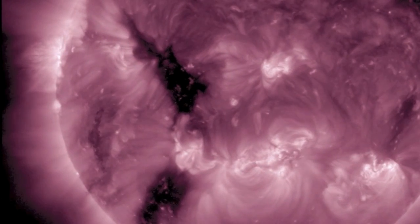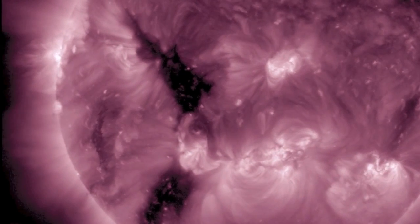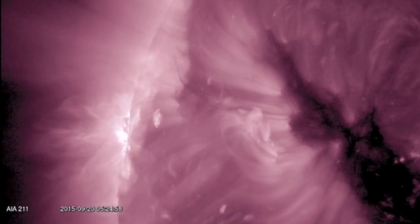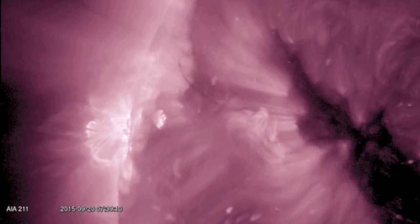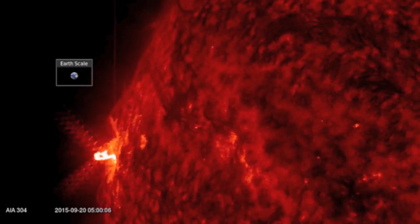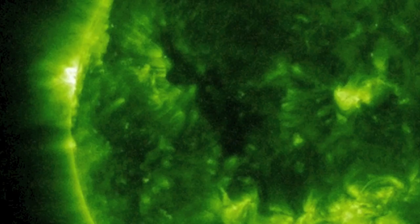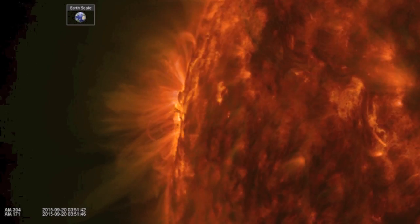Good morning folks. We've got two things to see on the Sun right now. The first is a solar flare at the northeastern limb where a sunspot group is cresting into view. We haven't had an M-class flare in a few days. This one is on the limb but could signal more to come as it heads into face earth. The CME is minor and not earth directed.